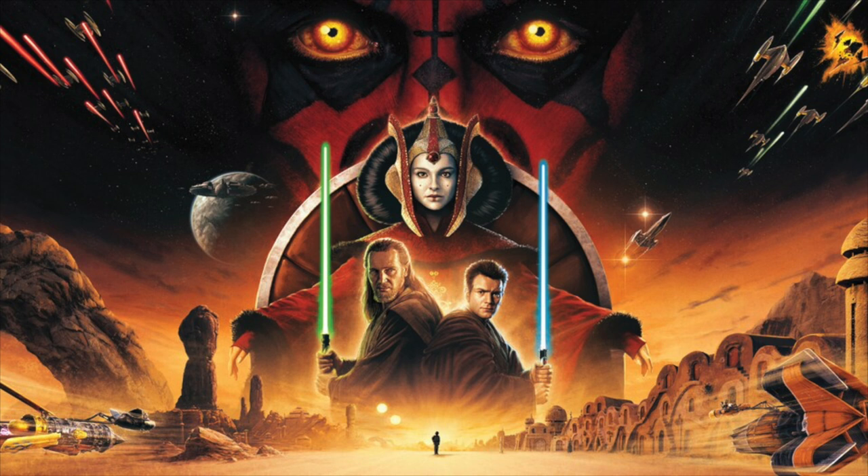Darth Maul isn't just scary tattoos — there's a strange beauty to him too. McCaig originally imagined the horns as feathers, and he deliberately added that element of beauty and seduction to the dark side, suggesting a cunning intelligence behind the brute force. McCaig later tried reworking Maul as a female character, designing a striking Sith witch with a black-and-white face that Lucas ultimately rejected — but that design was resurrected years later for Mother Talzin in The Clone Wars.